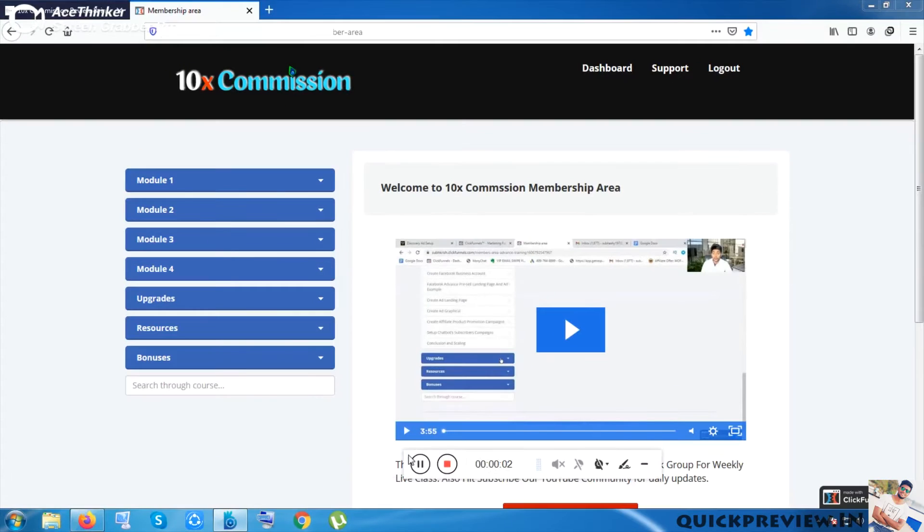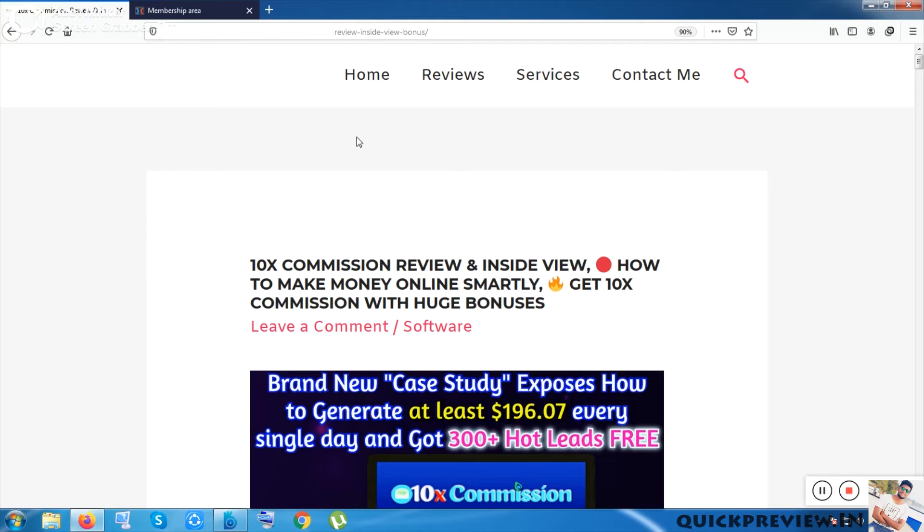Hi guys, it is Sofmimoware here. In this video I will show you the product 10x Commission from inside. This is a very simple, totally course-based product. Before getting into the product, let me be clear that huge bonuses will be given to you from my website if you purchase it from my website. This is a good and cheap tool. If you purchase it through me, I will be given a commission.